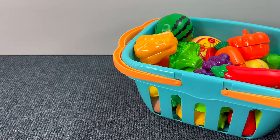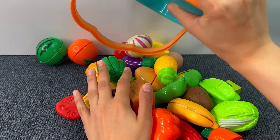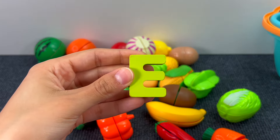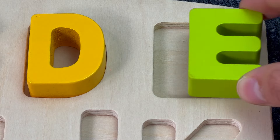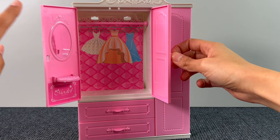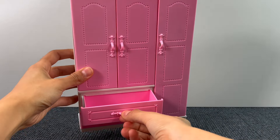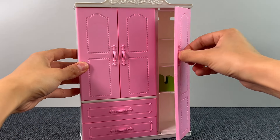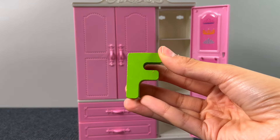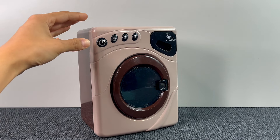Next up we have this basket full of fruit and vegetables. Be careful — here we go. Let's see if something is hiding in there. That's the letter E! E is for Elephant. Next up we have this pink wardrobe. Let's see if there's something inside — there's nothing, just a mirror. Let's check the drawer — nothing. Let's see the other door. Yes, there's another puzzle piece! It's the letter F. F is for Fish.